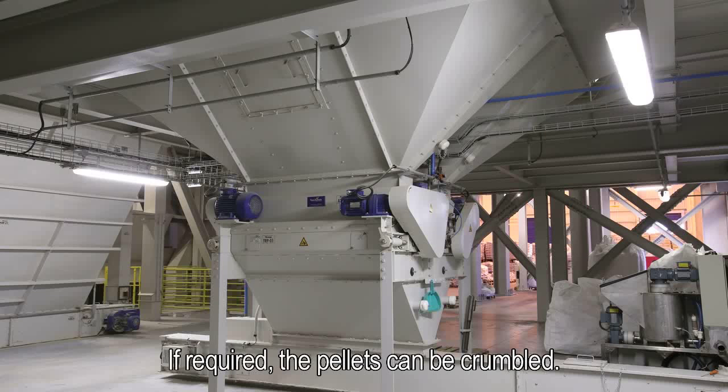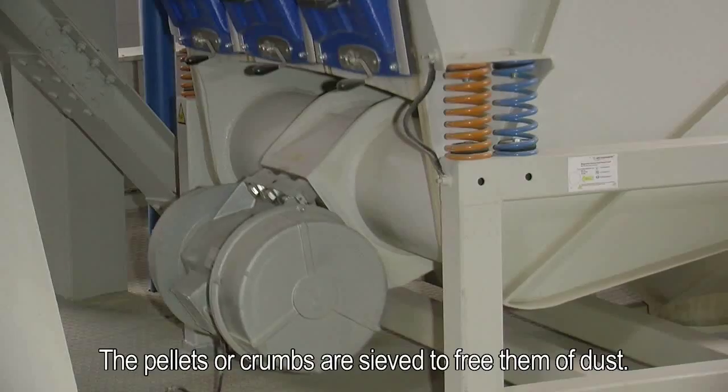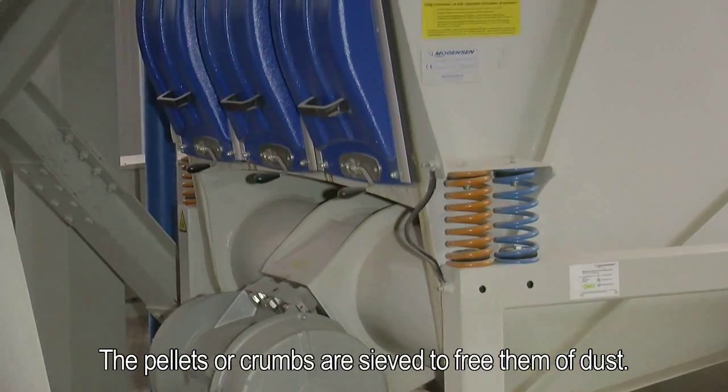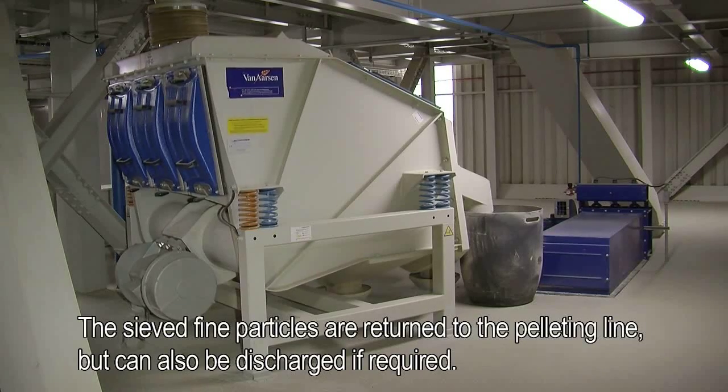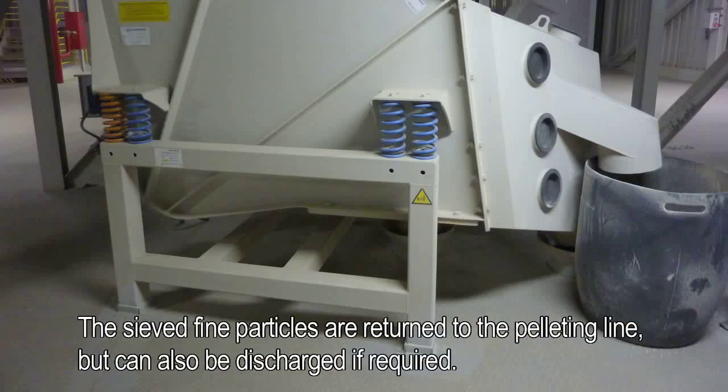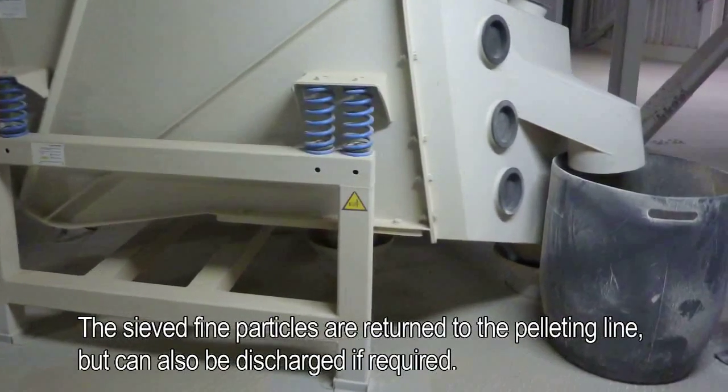If required, the pellets can be crumbled. The pellets or crumbs are sieved to free them of dust. The sieved fine particles are returned to the pelleting line but can also be discharged if required.